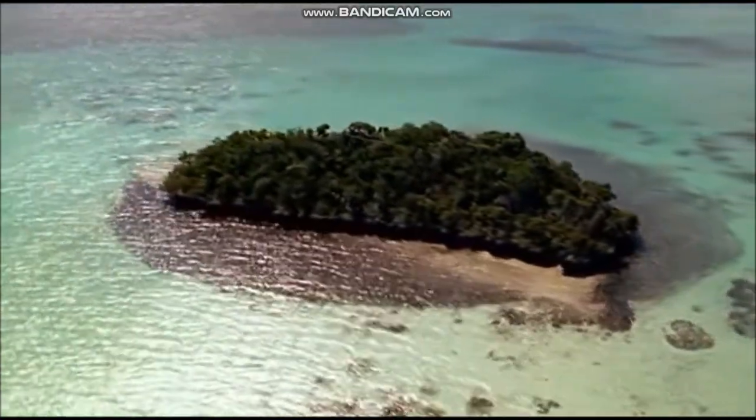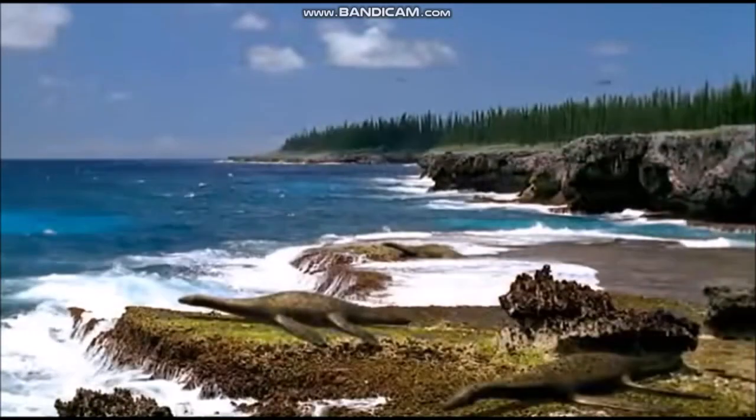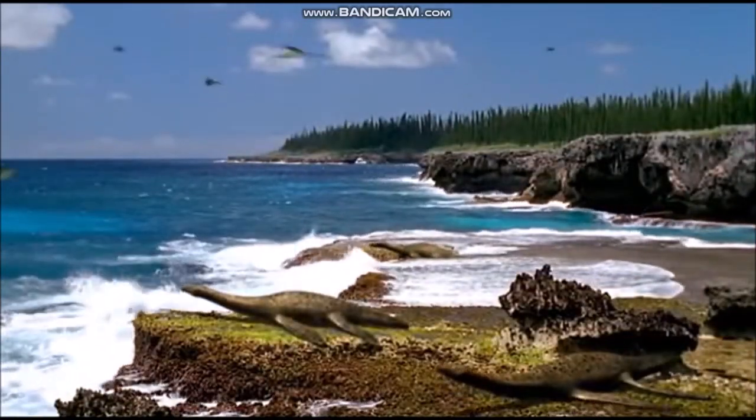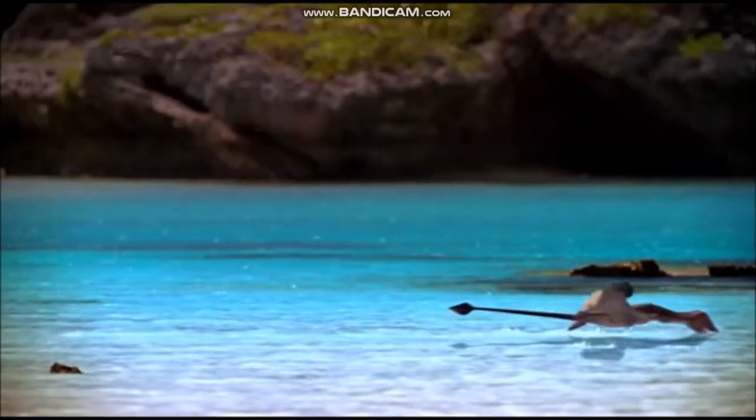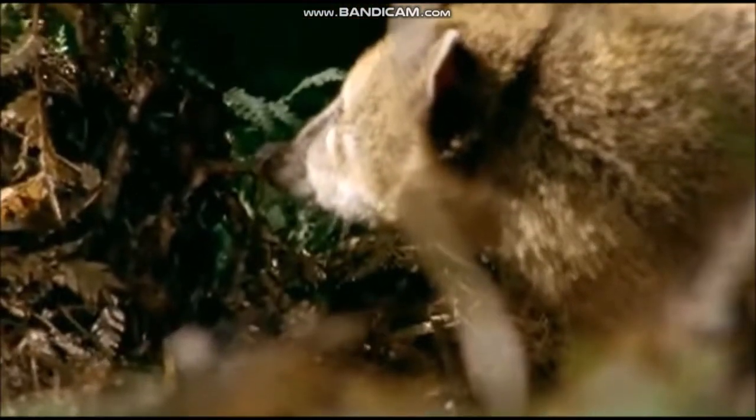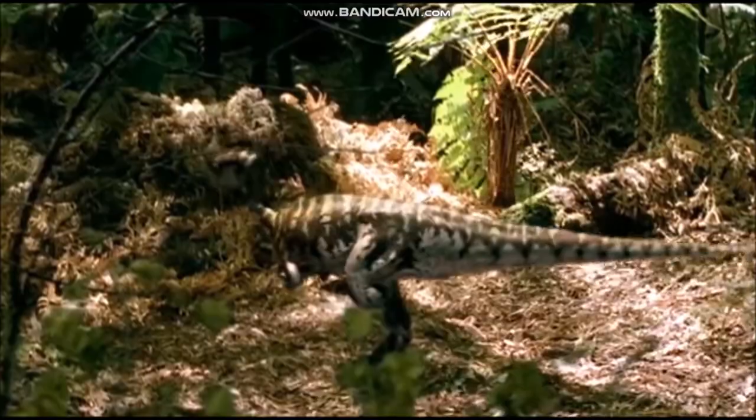Dinosaurs shared their world with many other creatures that are now extinct. While dinosaurs roamed the land, enormous marine reptiles ruled the oceans. Flying reptiles swooped through the skies, catching insects and fish and occasionally tackling even larger prey. Alongside these animals, the small, early relatives of mammals and birds tried to make a living, while avoiding becoming a small meal for some larger animals.